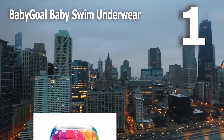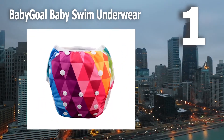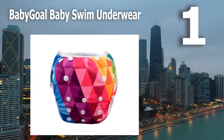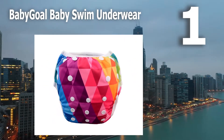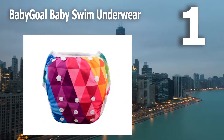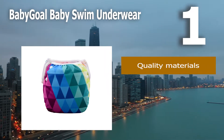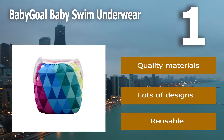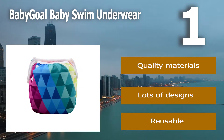Number 1: Baby Gold Baby Swim Underwear. Another reusable swim diaper that is environmentally friendly is the Baby Gold Baby Swim Underwear. The high-quality materials keep baby skin protected and comfortable. There is no absorbent layer that will take on pool water and weigh down your baby. Quality materials. Lots of designs. Reusable.